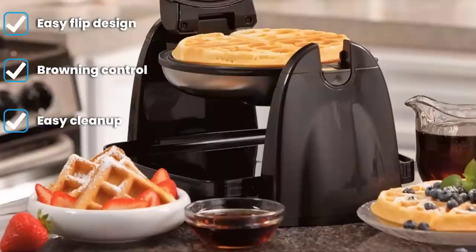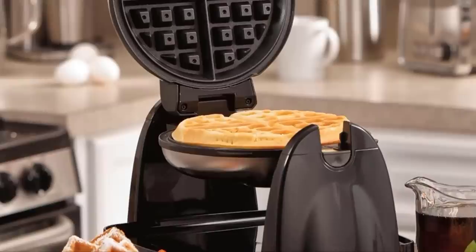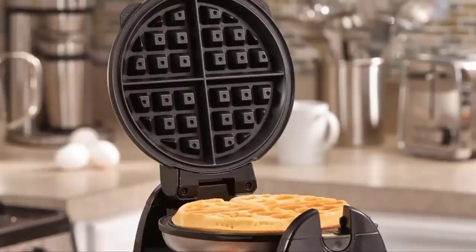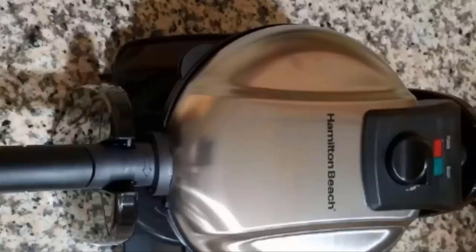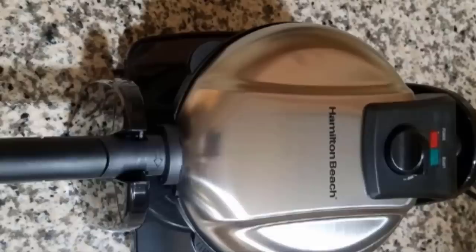Simply preheat the waffle iron, and when the ready light flashes on, pour in your waffle batter and flip it to lock it into place. After 5 to 8 minutes you will flip the waffle maker back and open the cover. The adjustable browning control lets you pick whatever shade of waffle you love and get it perfect every single time.